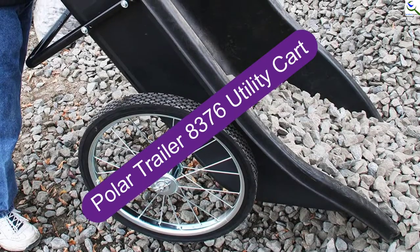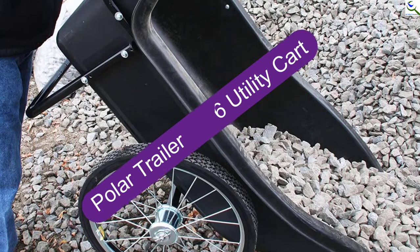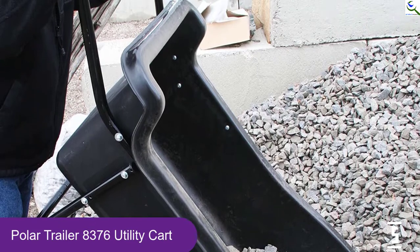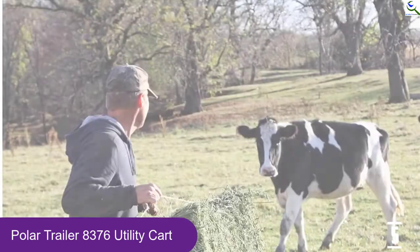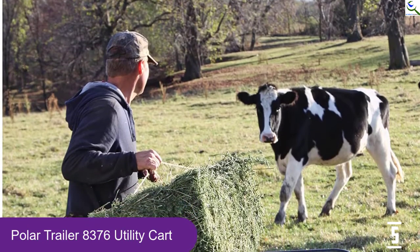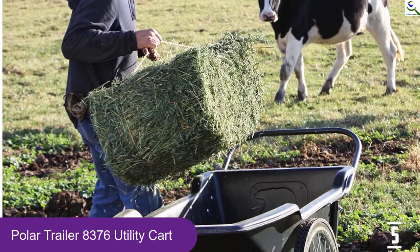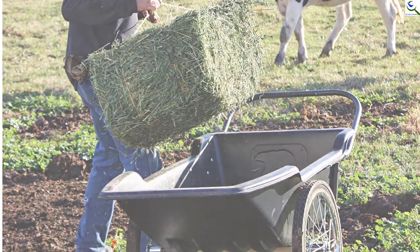Starting at number 5, we have the Polar Trailer 8376 Utility Cart. This product is very attractive looking and serves a vintage vibe, designed with silver spoked wheels and a streamlined black wheelbarrow. It offers a holding capacity of 400 pounds. Using this cart is extremely simple, with its neat design and lightweight build. Assembling this gardening cart is also pretty simple, and it is made with premium quality materials, making it highly durable with great performance.